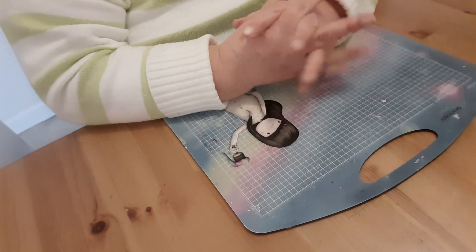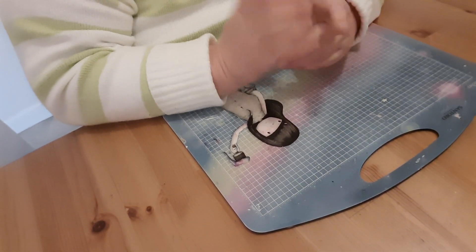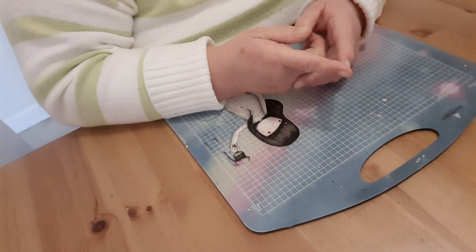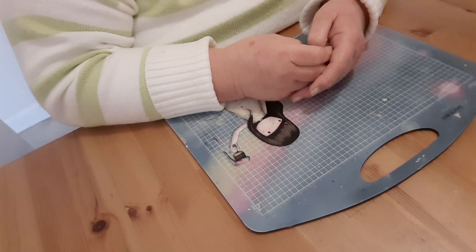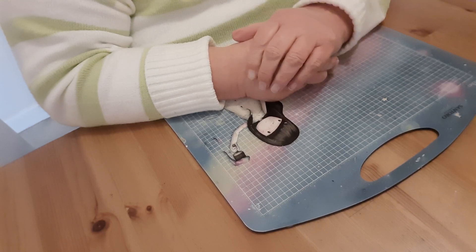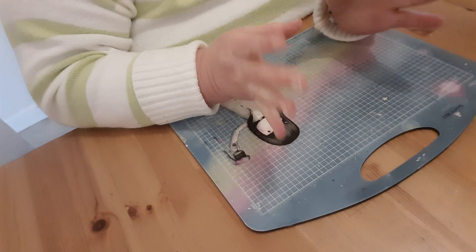Hello everybody, welcome back to the table! It is now 'Martha Makes Art' — I finally get it right. She pulls out a prop every month on the 19th, and this month she pulled out the prop for the 19th of December, which was for a moose. So I was going to buy a moose and put it on there and say there it is — but no.